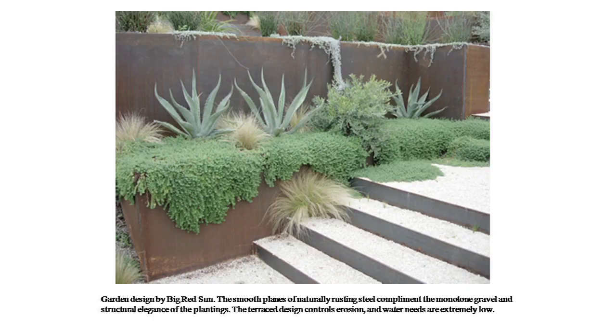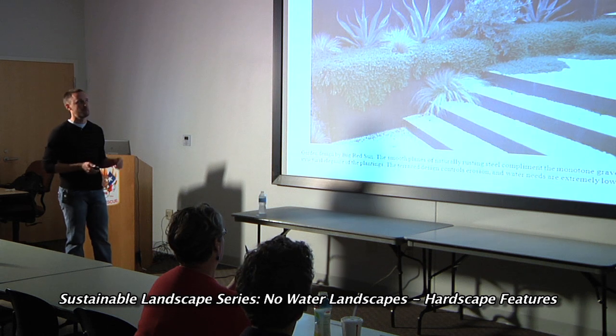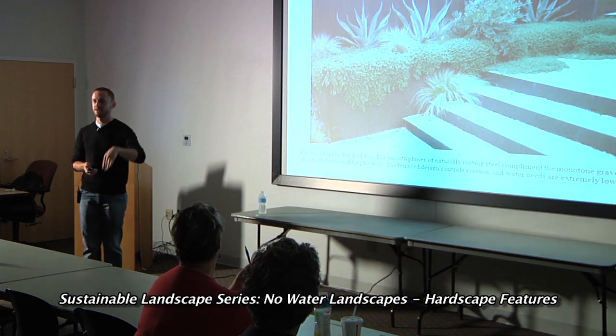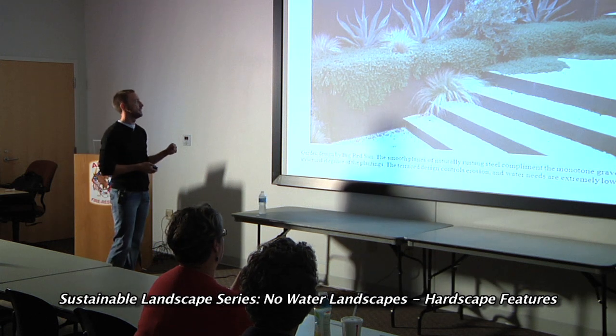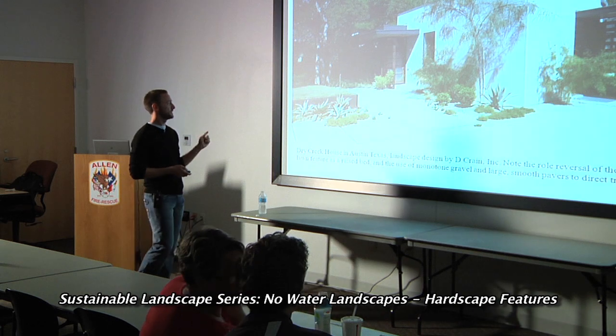One of the nicest things in this hardscape is the use of steel and natural steel bordering allowed to rust, creating a really nice color palette backdrop for the green, soft textures, and gravel on the steps. This design was intended to control erosion on a hill country property where they battle elevation differences, especially on larger properties. It was a beautifully executed way of handling that.